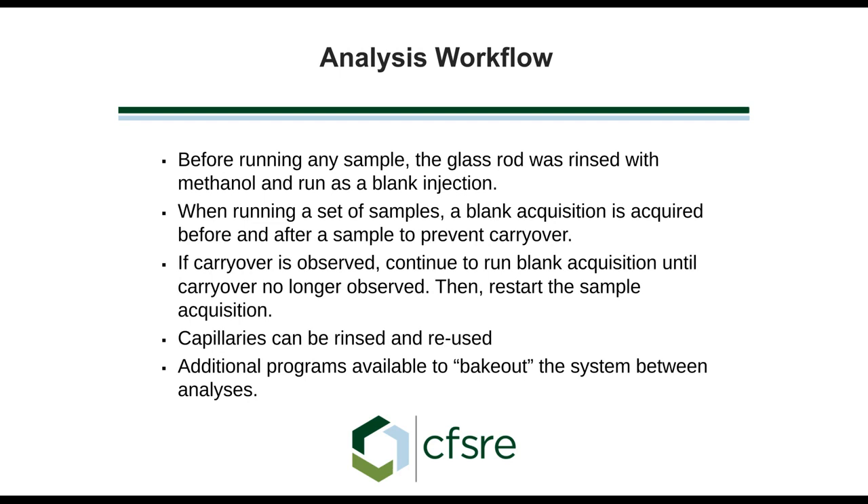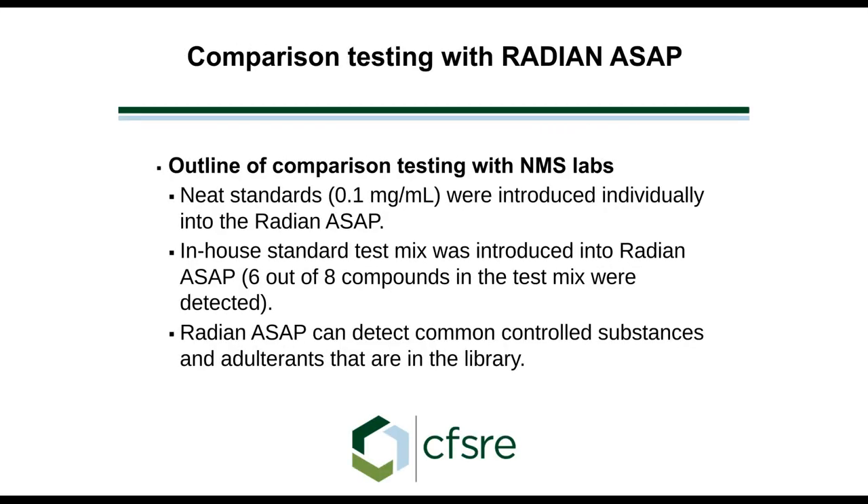Waters has developed a bakeout program designed to clean out the chamber between each acquisition. In our case, we were running multiple blanks between samples, but with the bakeout, that may not be necessary. To make sure we understood how the system worked, we ran neat standards — 0.1 mg/mL solutions applied onto the capillary — and searched them to see if our neat standards were identified. If a compound was in the database, it was identified.